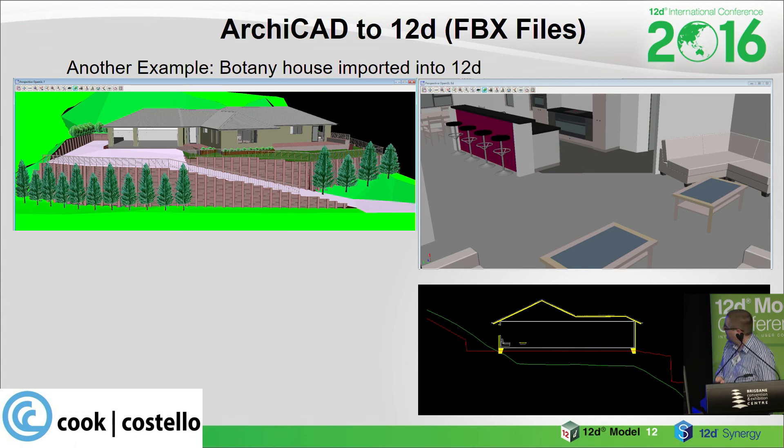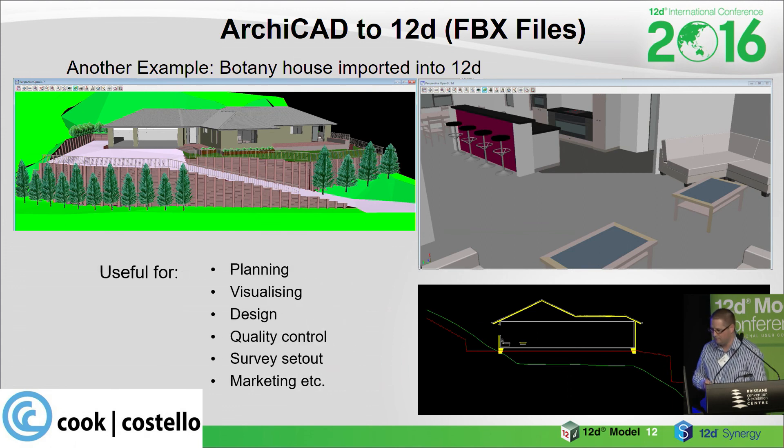This is a section through the building — you can see the foundations come through and how it works relative to the site. This could be useful for planning, for visualising your design, and quality control is really important — making sure that the earthworks design means the building that's been designed will actually fit properly on the site. It's also useful for survey set-out and even marketing.